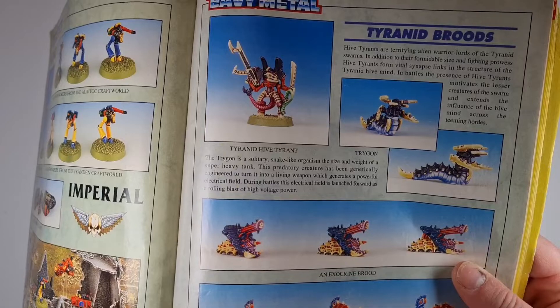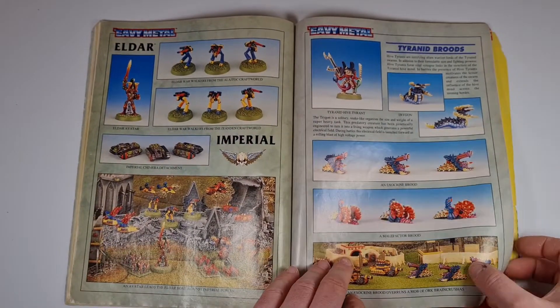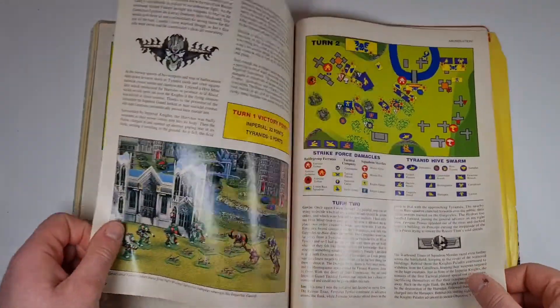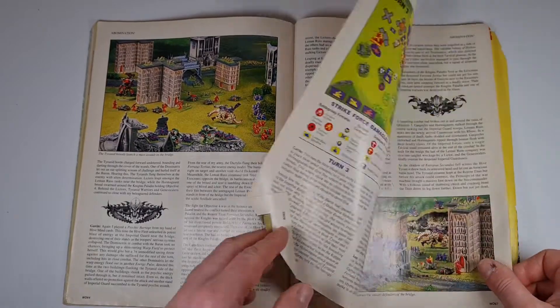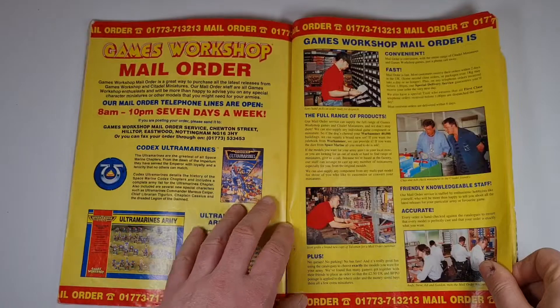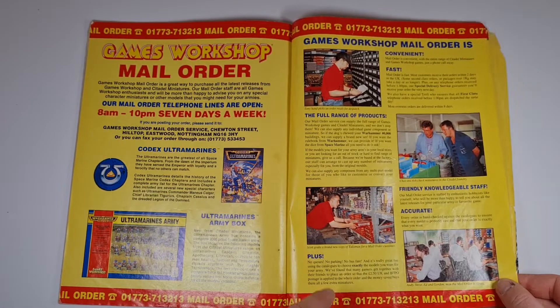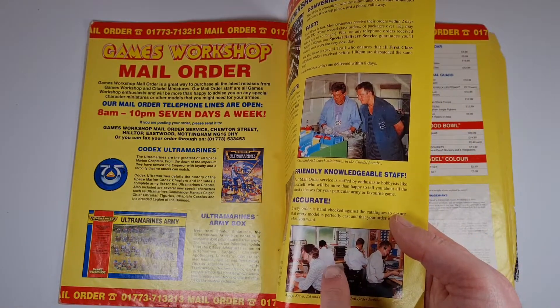The Epic Broodlord — or Hive Tyrant I should say — just looked absolutely amazing. I thought it was a really cool miniature for the size of it. There's a battle report too. I just think there was so much more in these old issues of White Dwarf that the current format is lacking somewhat.